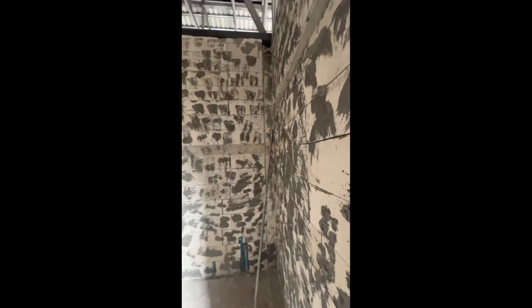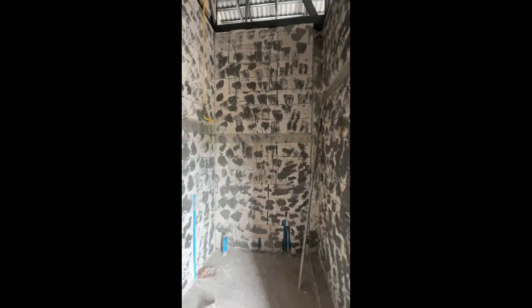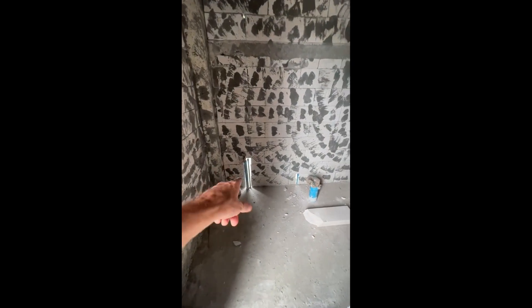This is nice. Much bigger restroom in here. I'd say probably about a good 10 feet long and about six feet wide. Sink, toilet, and shower.